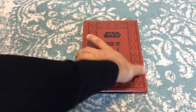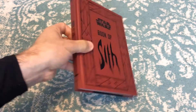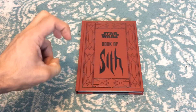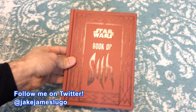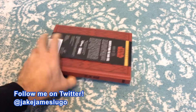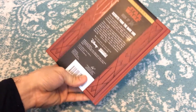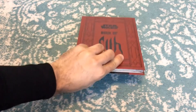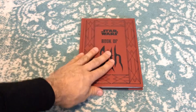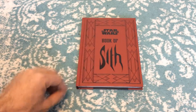Hey, what's going on everyone out there? This is Jake James Lugo. Welcome to the channel and welcome to this brand new unboxing and impressions video — unboxing, quote unquote. We're going to be taking a look at the Star Wars Book of Sith from Chronicle Books. I got this not too long ago together with the Star Wars Book of the Jedi from Chronicle Books as well, which is all about the Jedi and the Jedi Temple, the Jedi way. But this one is all about the Sith.